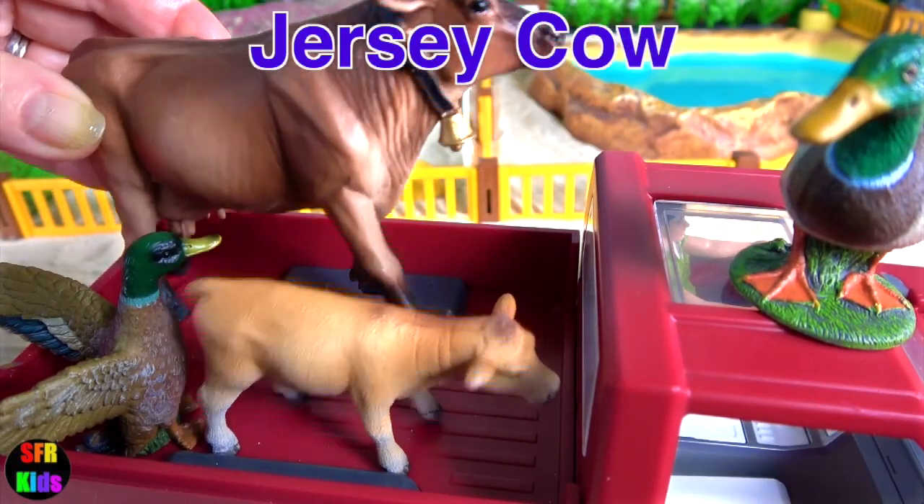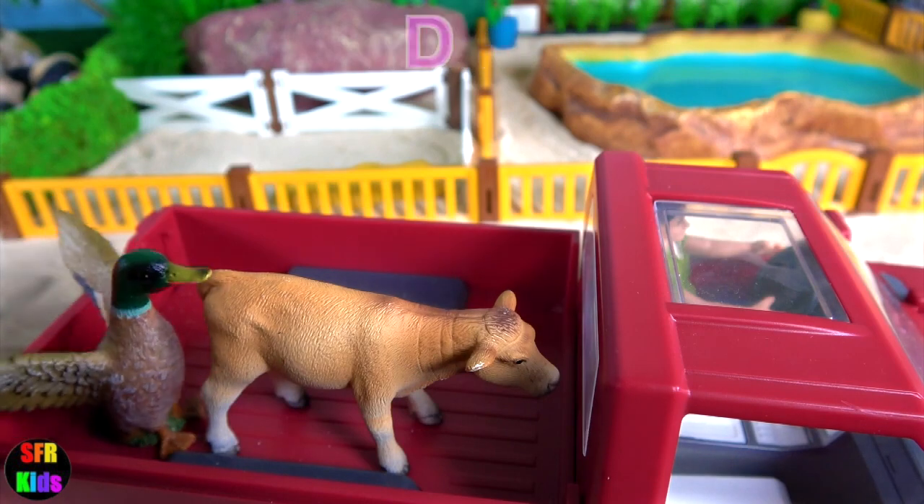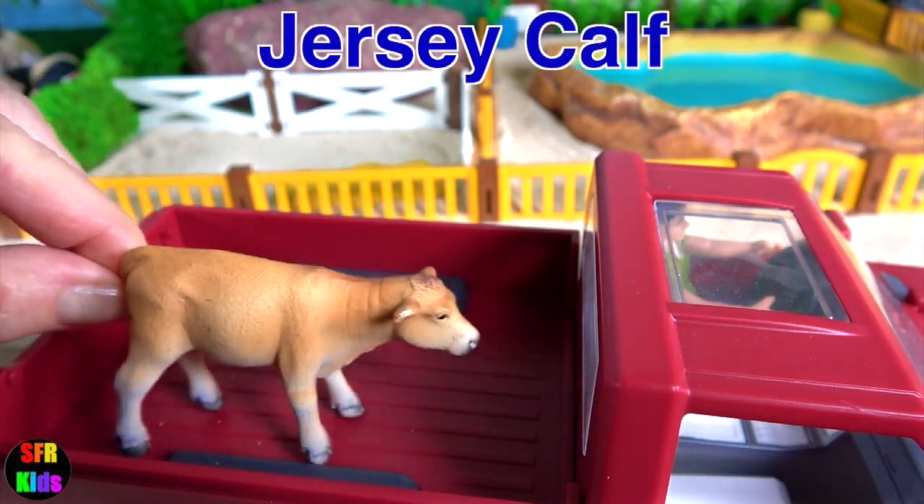Jersey Cow, some Ducks, and the Jersey Calf.